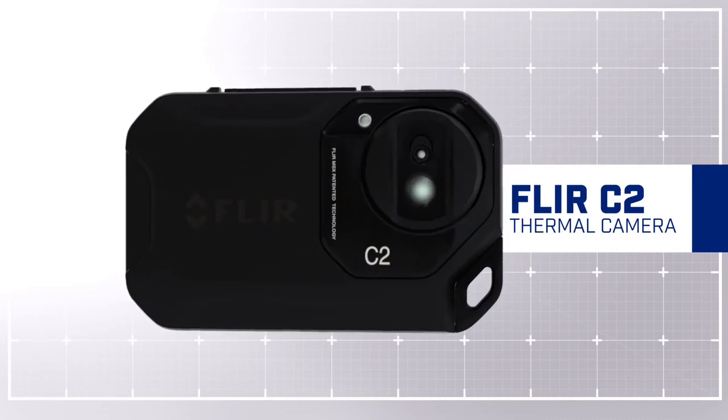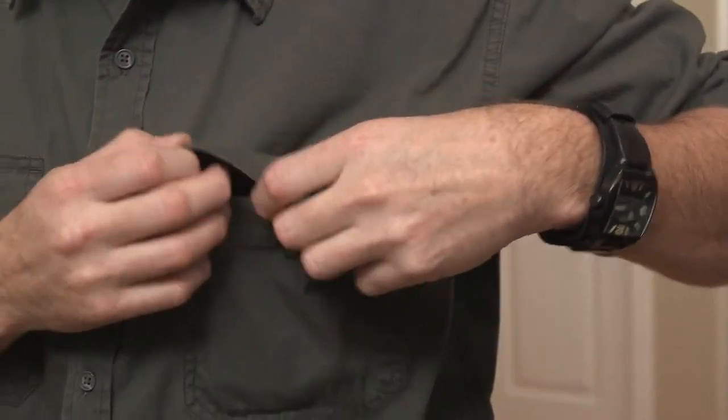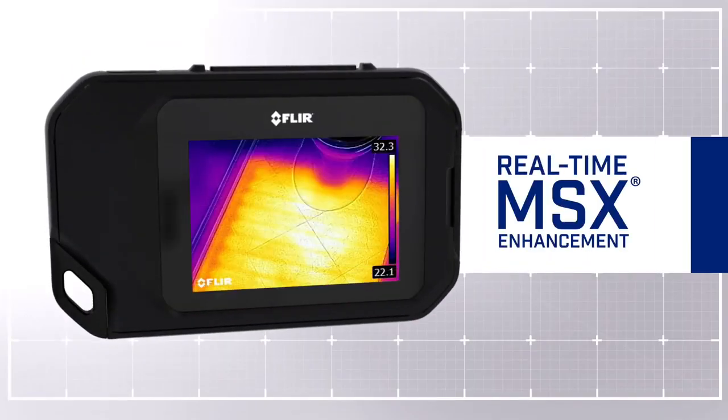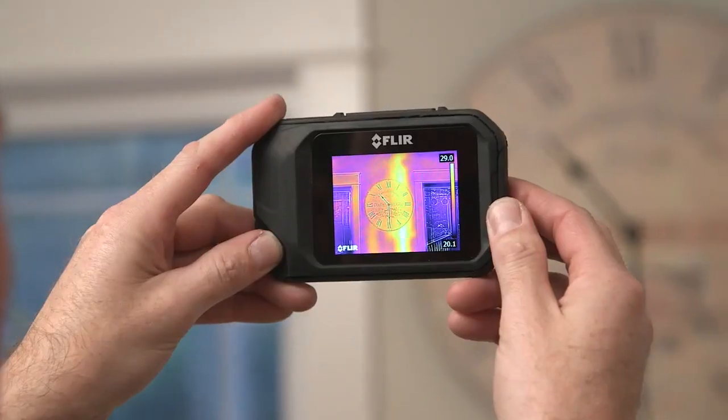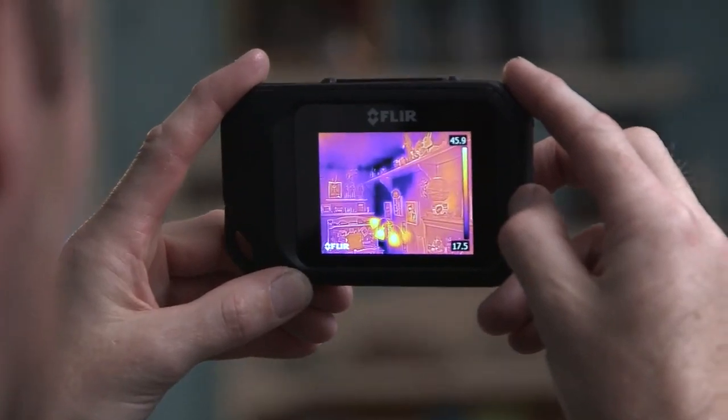It's the first full-featured pocket portable thermal imaging camera on the market. The FLIR C2 features our exclusive patented MSX technology, which takes the thermal image and augments it with a visual image to give you that detail that you need so you can understand exactly what's going on in that thermal image.